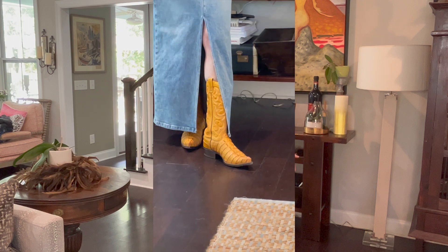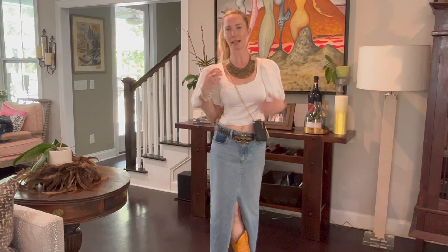I've added some really cool cowboy boots, a fun little statement bag and top, and I'm ready to go out for the evening for a concert.